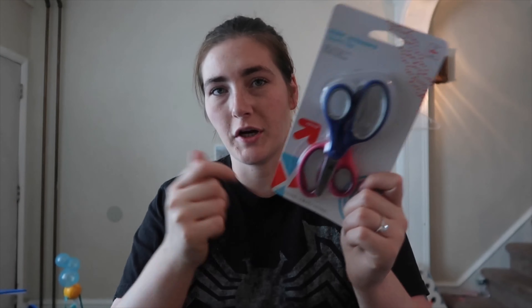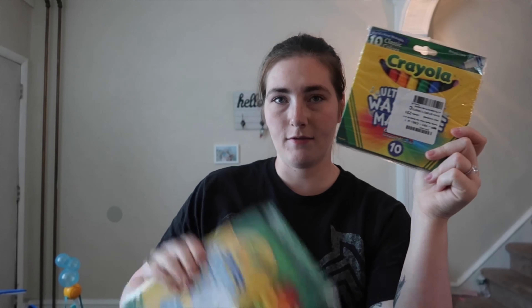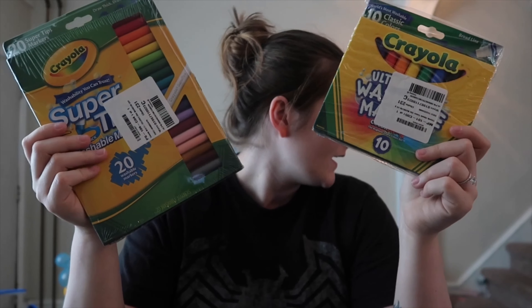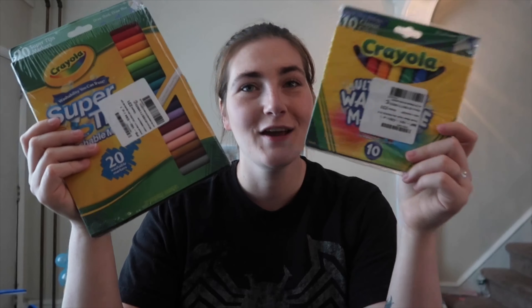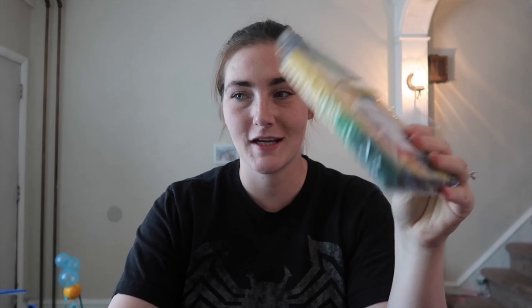She needed a pair of scissors, so I got these from Target — cheap and easy. They're blunt-tipped so she won't cut herself. I also picked up a larger pack of markers with a larger tip and a smaller pack with a fine tip, just so she could have both.